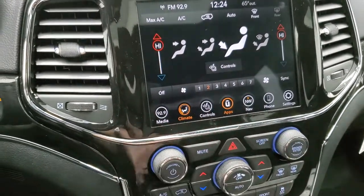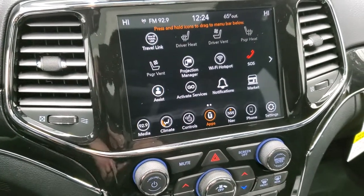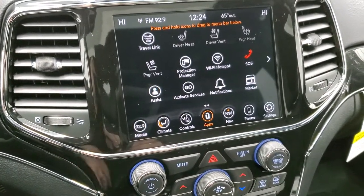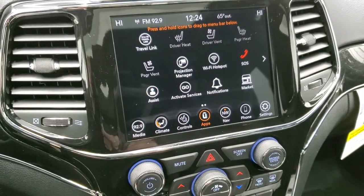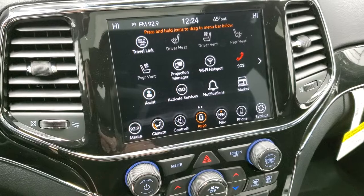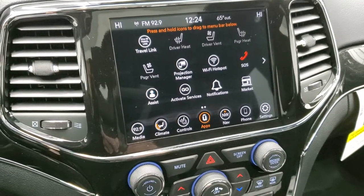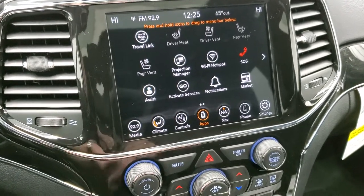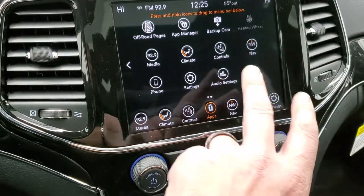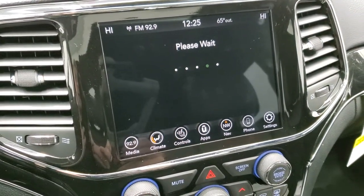You can also do your apps here, including the projection manager where you can project your cell phone to the screen through Android Auto or Apple CarPlay. If you've got a different navigation system you like, such as Waze or Google Maps, project it to the screen and use that. We actually did a demo on Android Auto if you want to check that out — it's in the upper right-hand part of your screen. You also get the off-road pages, which come with the Trailhawk package.